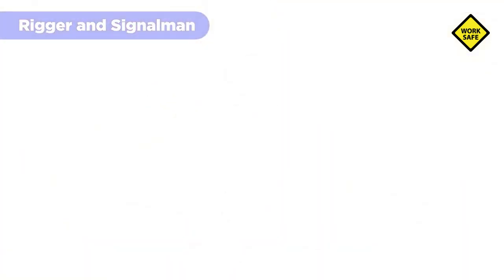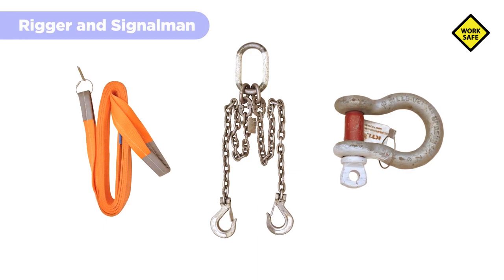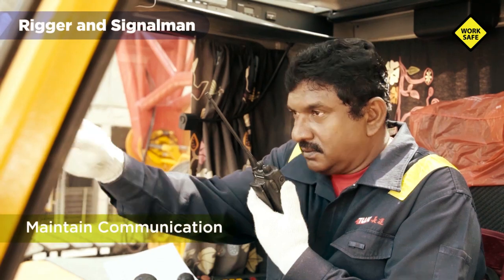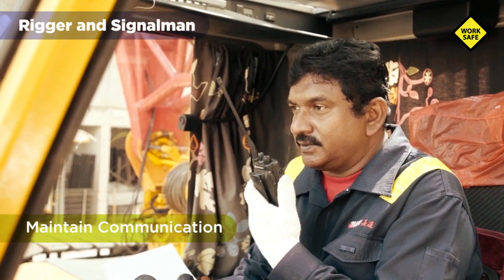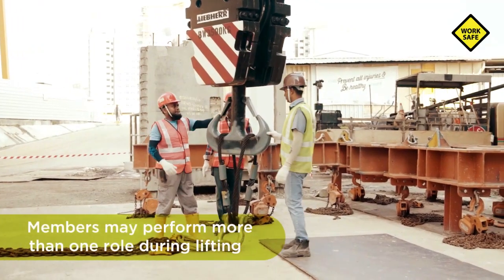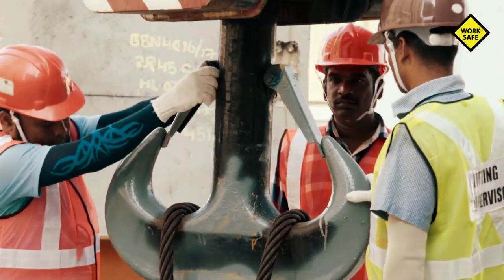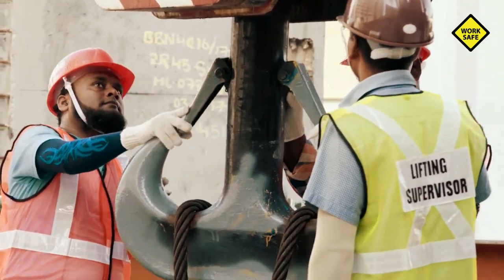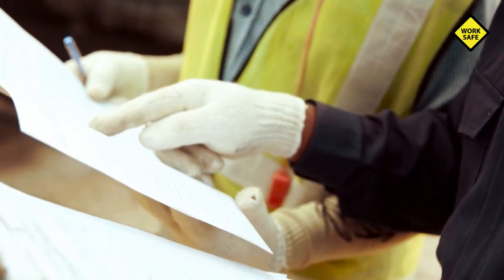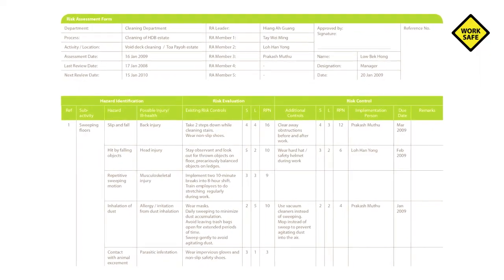All lifting gears such as chain slings, webbing slings, and shackles must be maintained in good condition. The signalman must maintain clear and consistent communication with the crane operator throughout the lifting operation. When a situation permits, members of the lifting team may perform more than one role during a lifting operation. To avoid conflict of roles, considerations should be taken during the planning stage, and should be indicated clearly in the lifting plan, risk assessment, and safe work procedure.